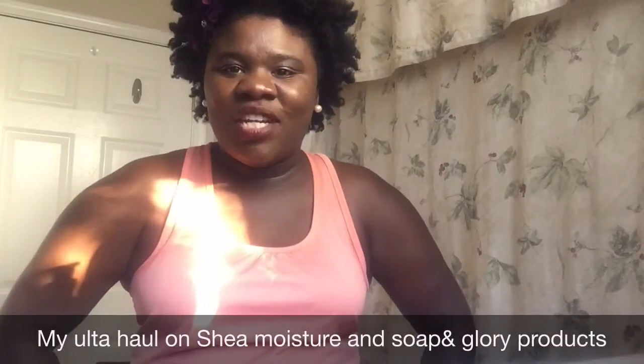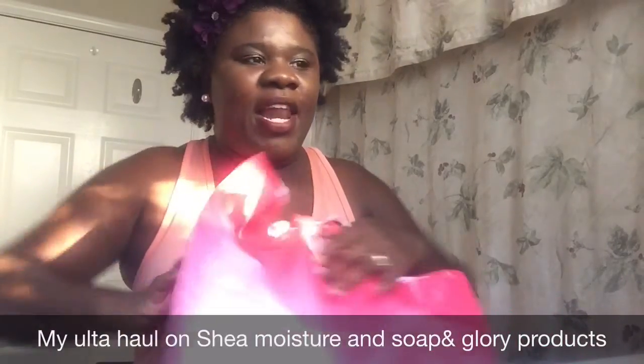Hi guys, this is Nevaeh Tiesha. Welcome back to my channel. I'm coming on with an Ulta haul. Alright, let's just jump right into it.